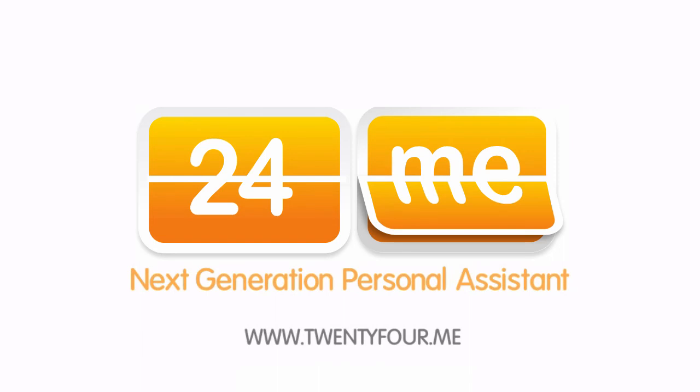24me is a free productivity app available in the App Store today. Try it out and make your life easier.